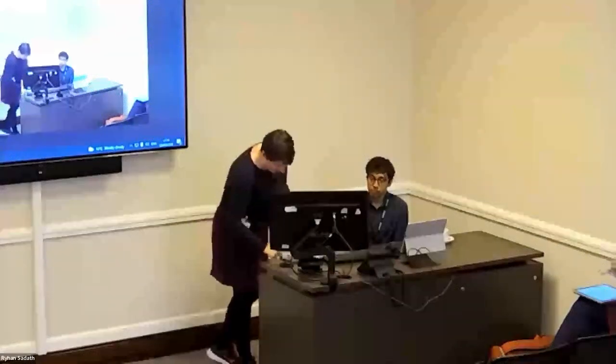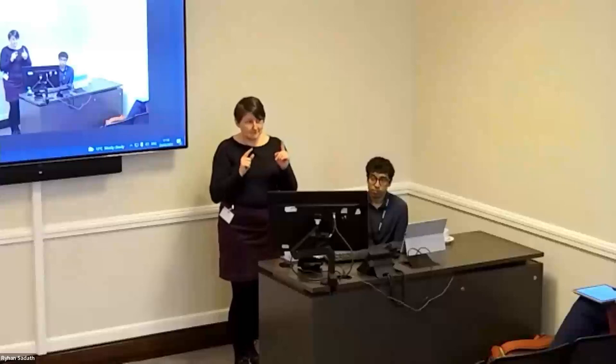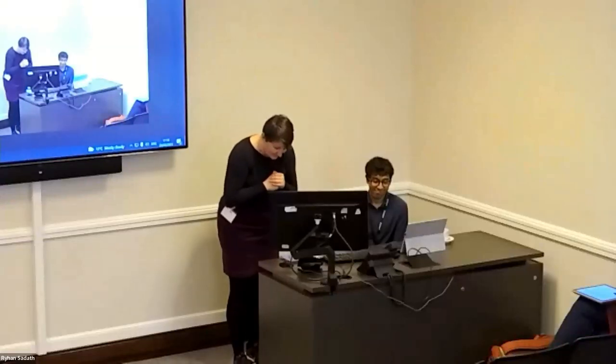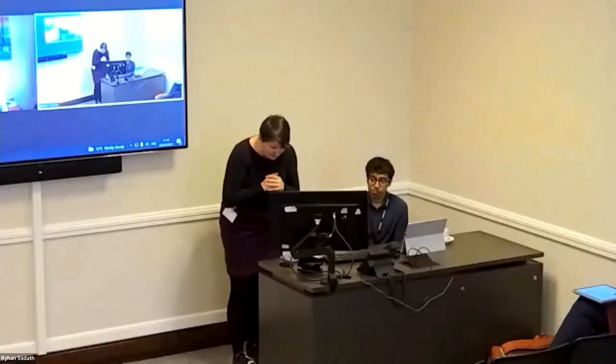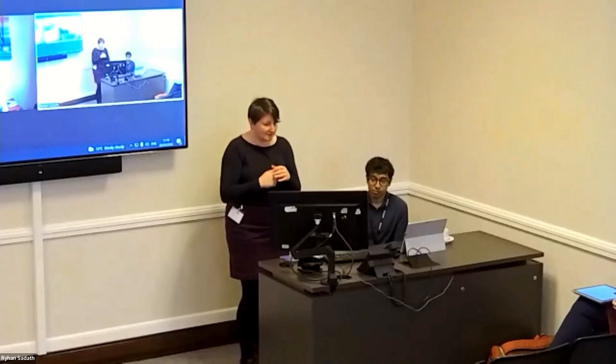Our first speaker is Megan Argo from University of Central Lancashire — not the UCL I belong to, a different one — and her talk is on building community for distance learning students using an interactive online tutorial. Megan, the floor is yours.